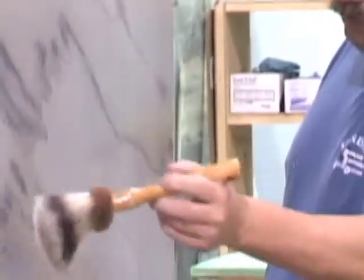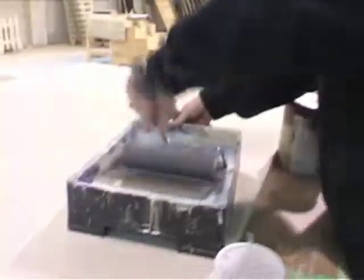It never would occur to me that there's some person out there that knows how to take a paintbrush and paint and glaze and make marble on a piece of wood. It would just never occur to me that somebody did that.